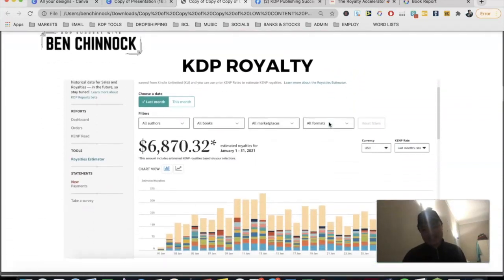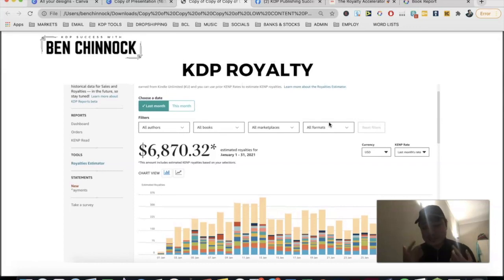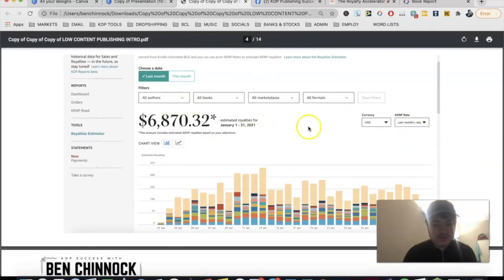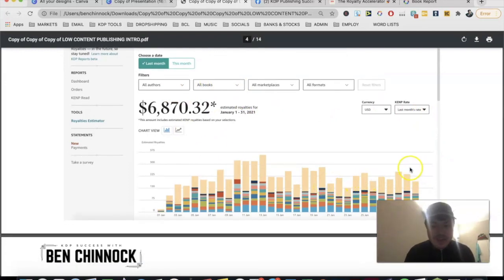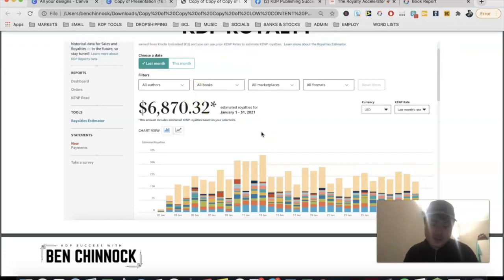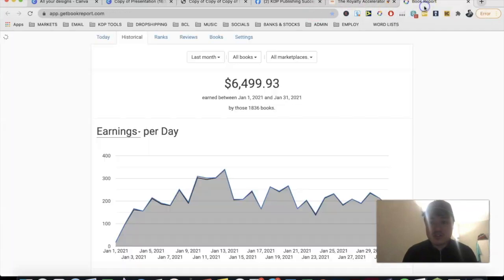In January 2021 we did a total of six thousand eight hundred and seventy dollars and thirty-two cents. That works out to roughly $220–$230 a day on average, which is really great. I also want to check Book Reports, which shows a slightly different figure — around $6,500 — the difference being down to forex exchange rates across the different marketplaces.